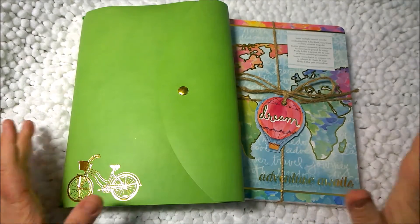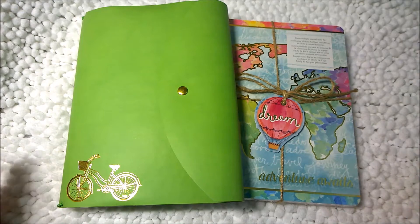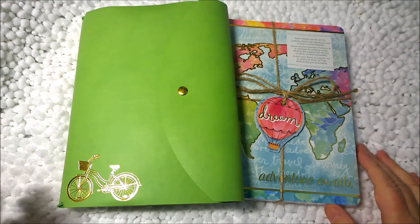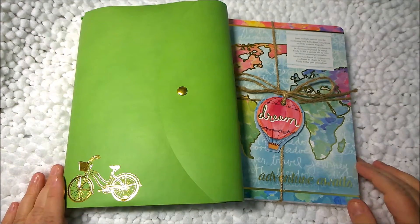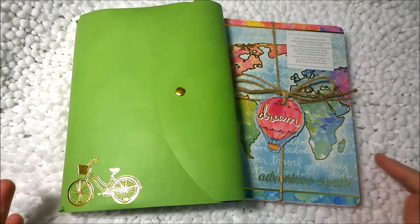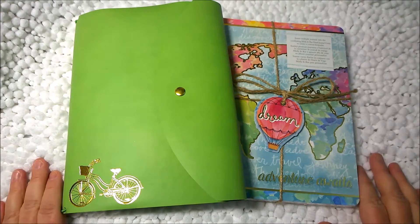Hi everyone, this is Amanda. Thank you for tuning in today. I am kind of excited here because I went to Michael's this morning and lo and behold they have a new planner item, and just when I think I've gotten everything that Michael's has, they come out with something else.